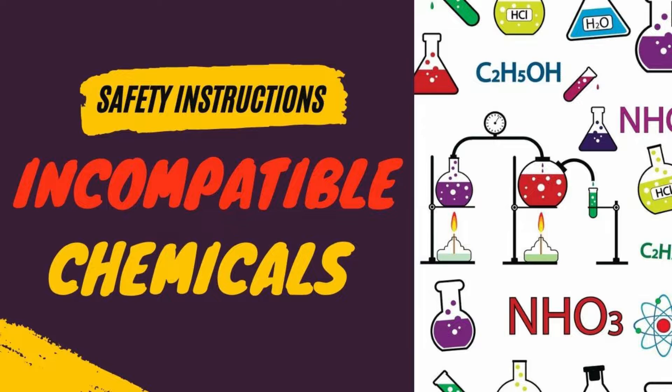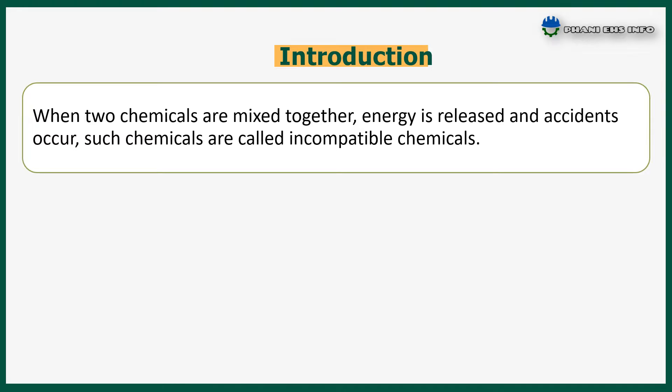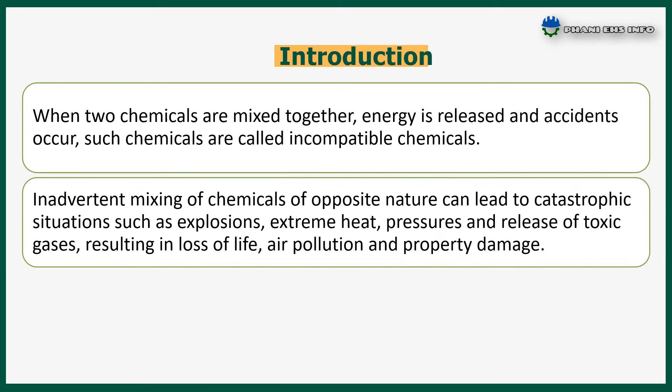Hello everyone. You are watching Funny E-Hedged Yes Info. Today's topic is incompatible chemicals safety. When two chemicals are mixed together, energy is released and accidents occur. Such chemicals are called incompatible chemicals.